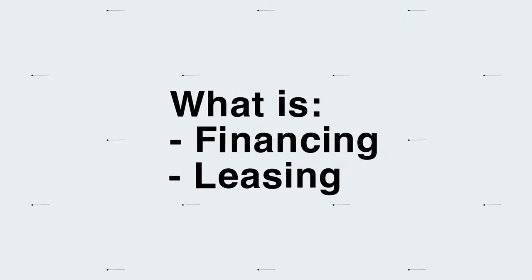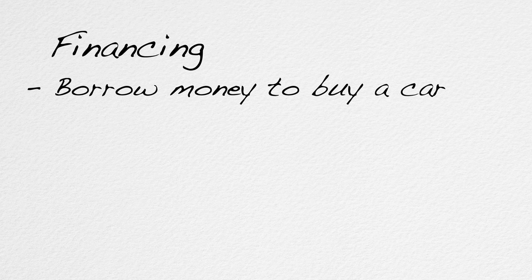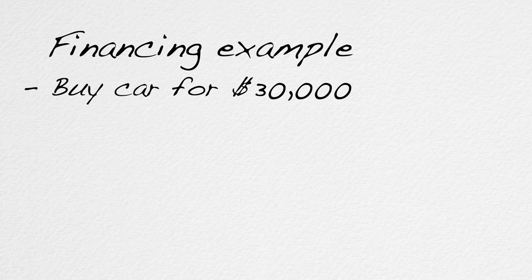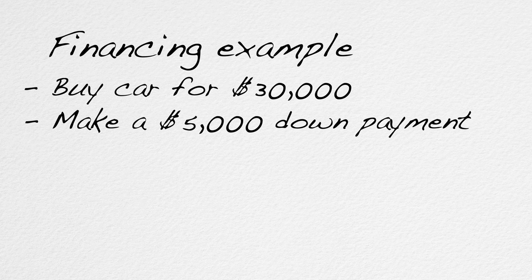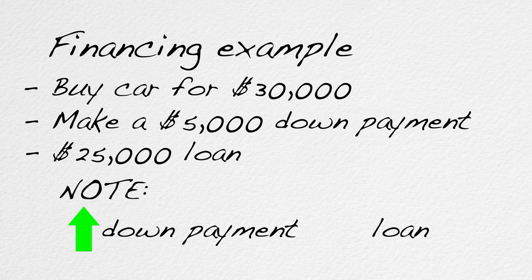First, a quick explanation of the difference between financing and leasing a car. When you finance a car, you borrow the money — meaning you take out a loan. Say you're buying a car for $30,000. If you make a down payment at closing of $5,000, then the loan would be for the remaining $25,000. The bigger your down payment, the smaller the loan.